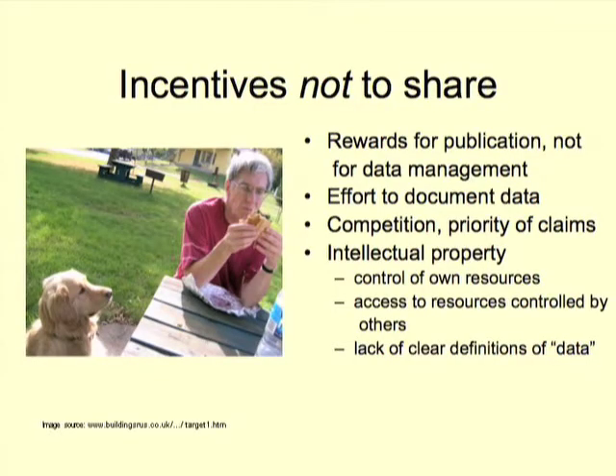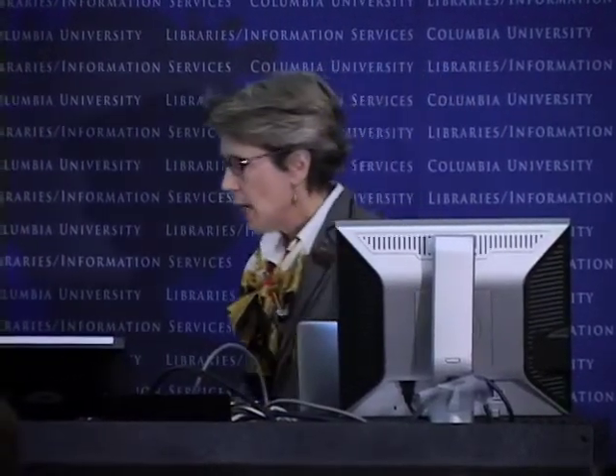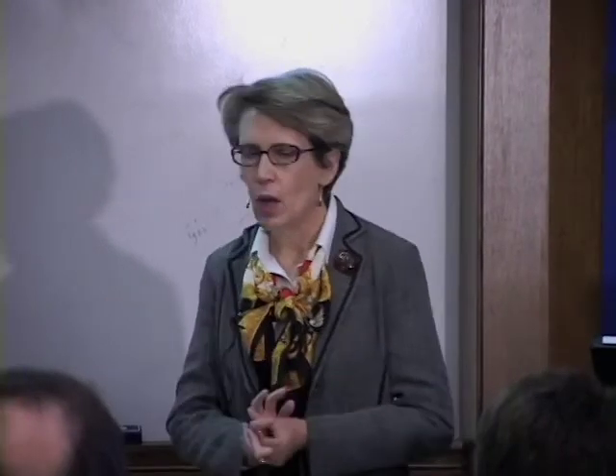The technology is always a lot easier than the policy or the behavior change when we're moving forward. There are plenty of incentives for people not to share. We still get rewarded for publishing things. Nobody ever got tenure for writing really good metadata — not yet anyway; it may change, but it's going to take a while. It's much harder to document your data in ways that other people can make sense of it than if you're just using it yourself. Although people will give you plenty of tales of how when the postdoc graduated and left the lab, those data could never be found or interpreted again. So if you do document them and get processes going in your lab or team, you're much more likely to make use of them within your own group.